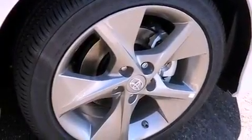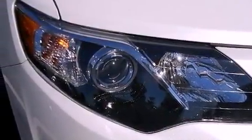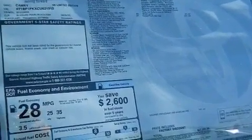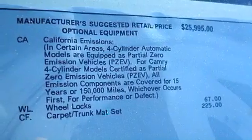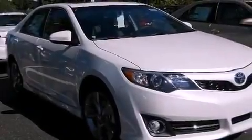The following features are also included: a power driver's seat, air conditioning, cruise control, a leather-wrapped steering wheel, performance tires, a passenger-side vanity mirror, an engine immobilizer theft deterrent system, an anti-lock braking system, heated side view mirrors, and a rear spoiler.